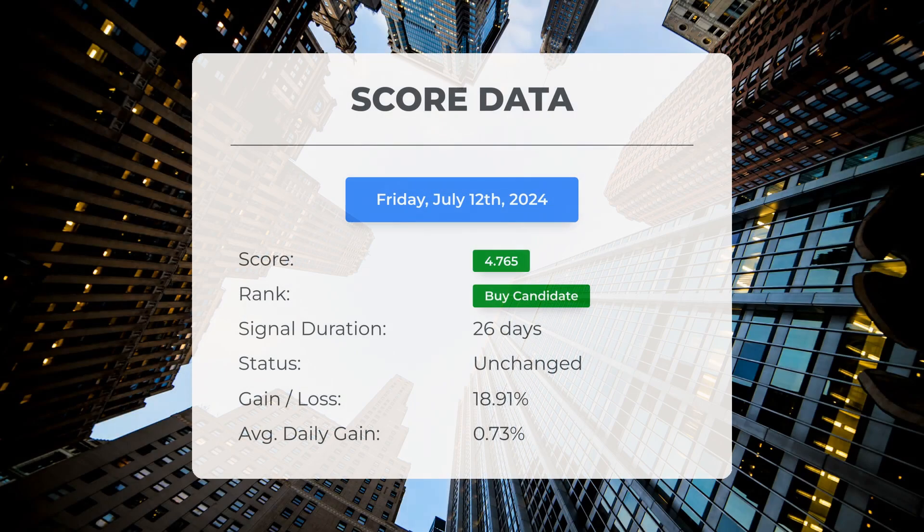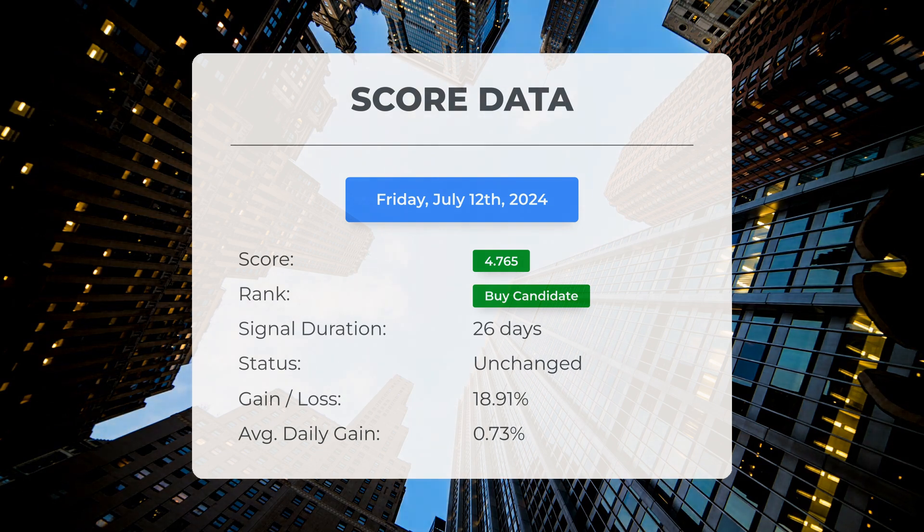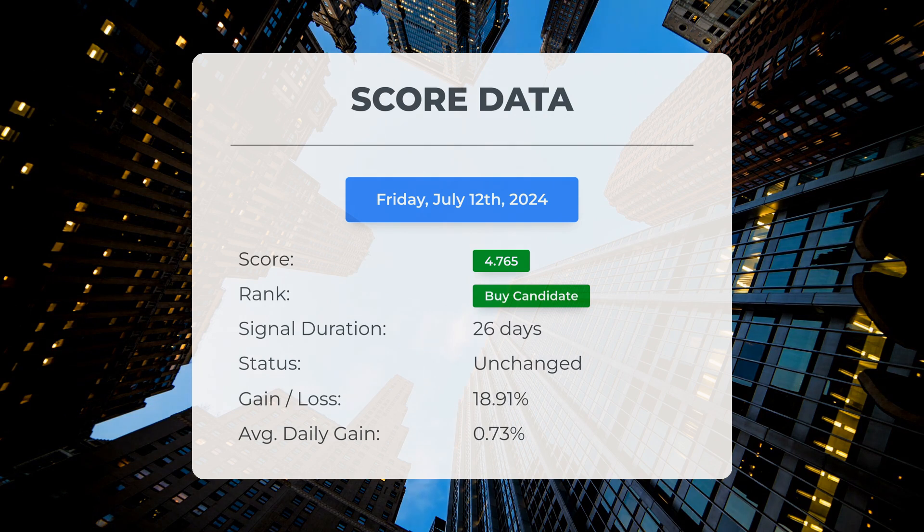Since June 5, 2024, our system has ranked SOXL as a buy candidate, giving it a score of 4.77. Those who followed our analysis would have enjoyed an impressive gain of 18.91% since we first listed SOXL as a buy candidate 26 days ago. This translates to an average return of 0.73% per day since it was listed as a buy candidate.